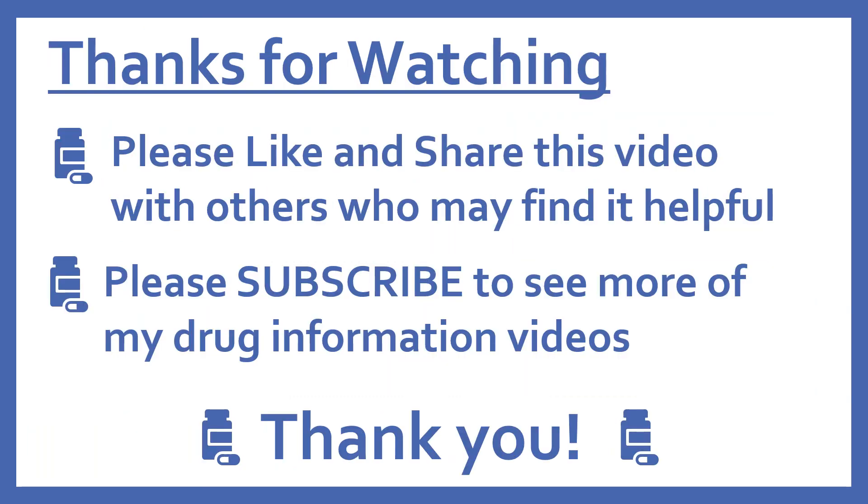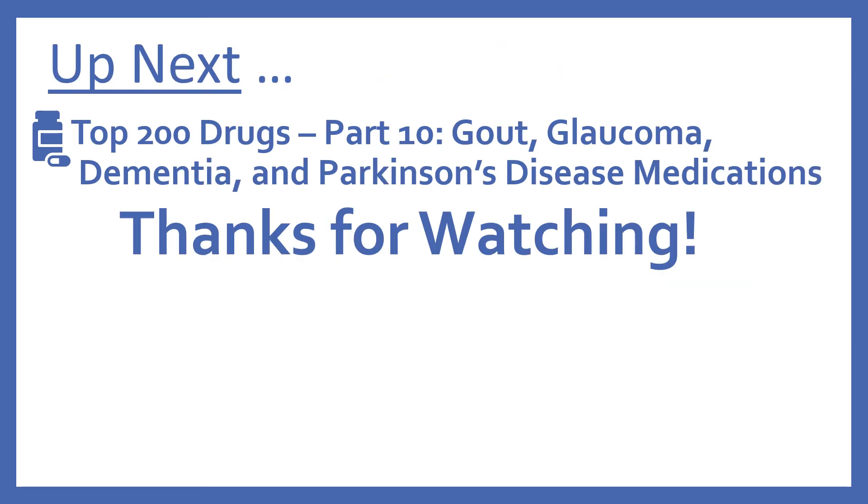Thanks for watching. Please like and share this video with others who may find it helpful, and please subscribe to see more of my drug information videos. Up next, we'll be continuing with our top 200 drug series with part 10: gout, glaucoma, dementia, and Parkinson's disease medications. Thanks for watching.